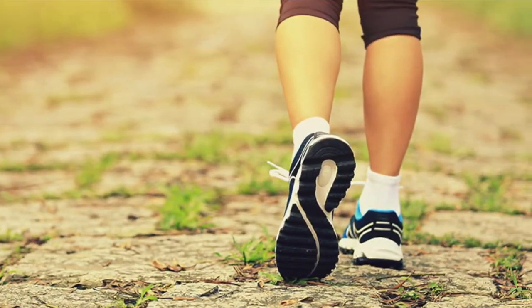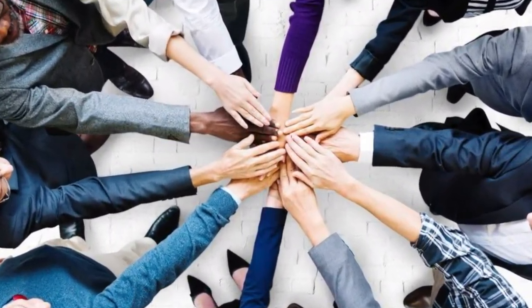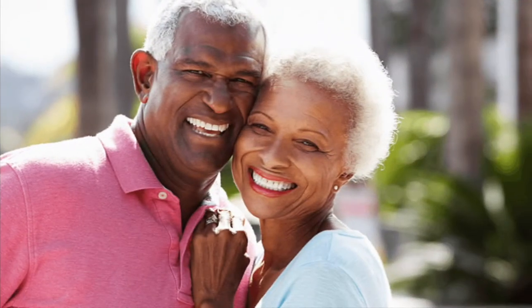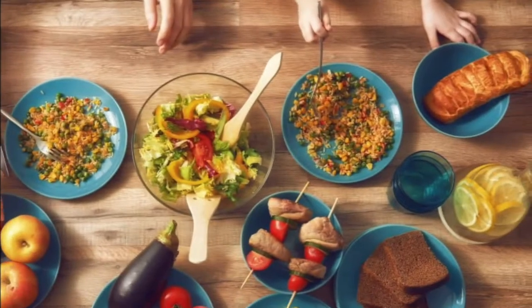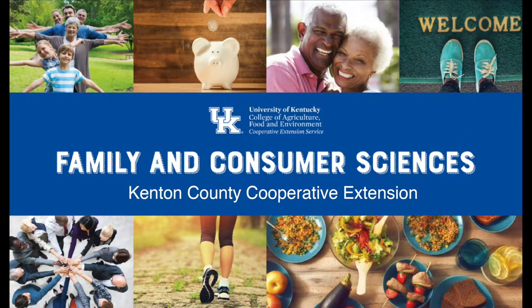Delivering information, education, and solutions. We grow ideas into better communities, stronger local economies, and healthier lives. Building strong families. Building Kentucky. It starts with us. Kenton County Cooperative Extension.